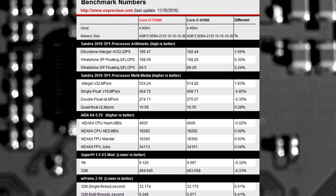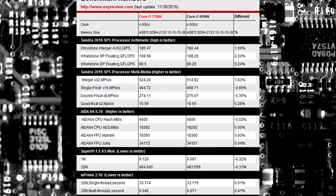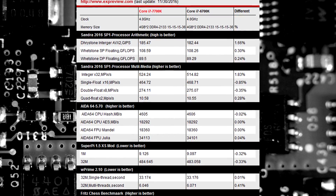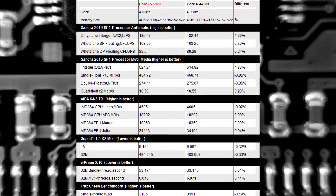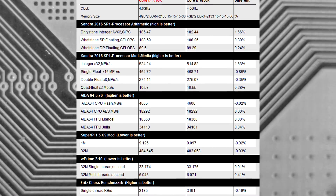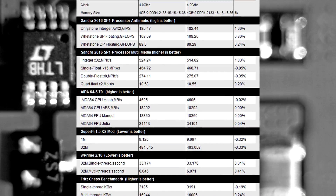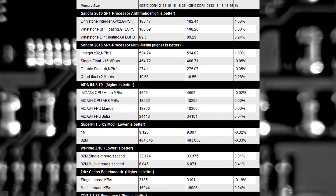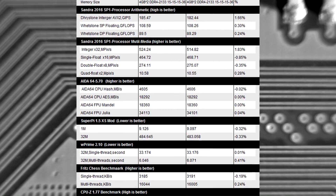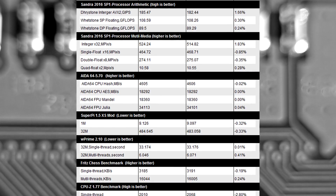Specifically, it was 0.86% in single-threaded and 0.02% in multi-threaded, so multi-threaded was a lot closer. Looking at the differential numbers, we can see the 7700K falling behind in the Sandra 2016 test by 0.85%, and in double float and quad float performance falling behind by 0.3%, 0.5%, and 0.28% respectively. In the Fritz Chess benchmark, it once again fell behind in single-threaded by 0.19%, while in multi-threaded it did pull ahead by 0.24%.